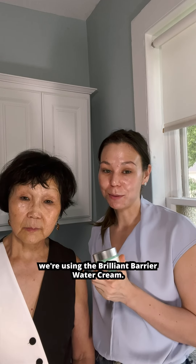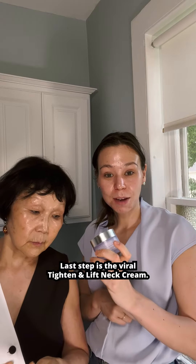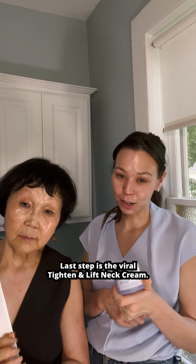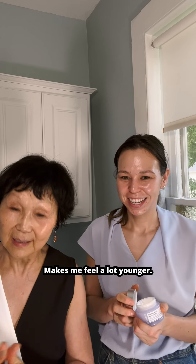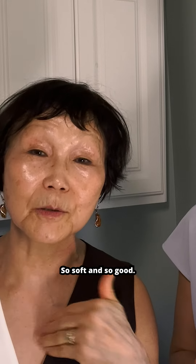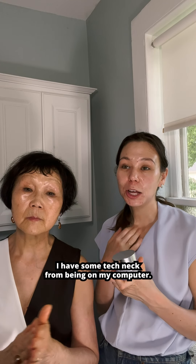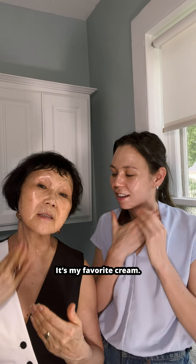Next step, we're using the Brilliant Barrier Water Cream. Last step is the Viral Tighten and Lift Neck Cream. I love this cream — it makes me feel a lot younger, tight, so soft and so good. I have some tech neck from being on my computer, you know those lines? It's my favorite cream.